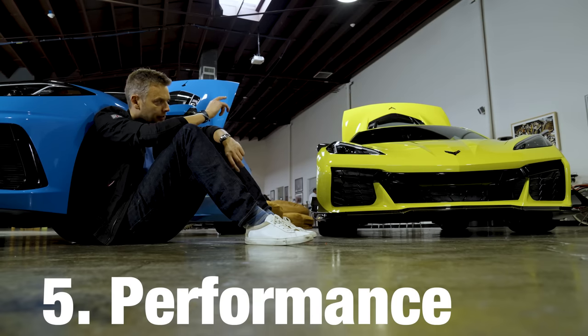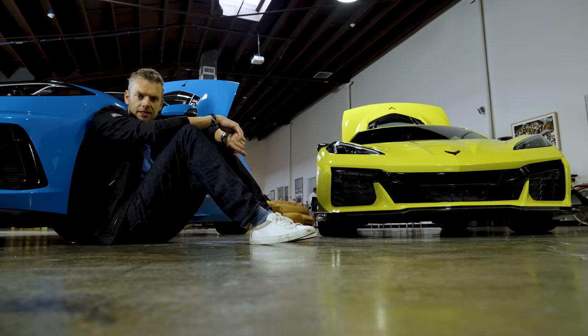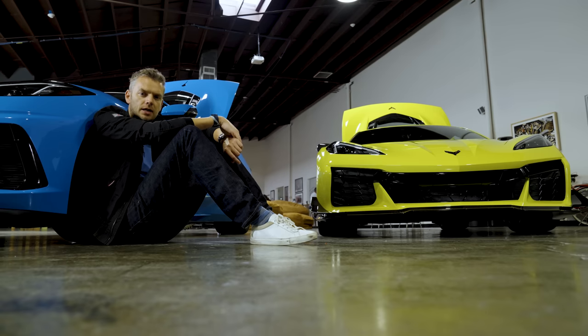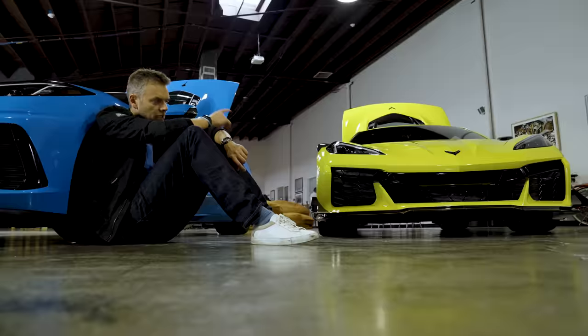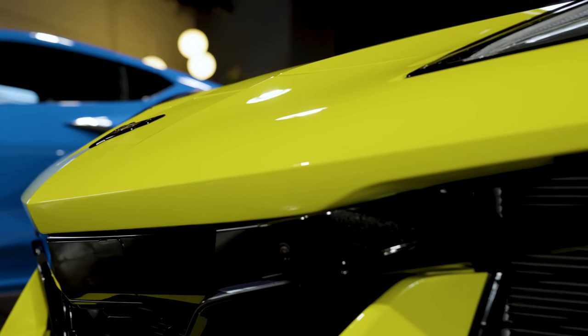Performance. Chevy claims the new Z06 will do 0 to 60 in just 2.6 seconds, while we recorded 3.4 seconds for our Stingray at our very own test track. Winner: Z06, but with an asterisk — we won't know for sure until we test it ourselves.